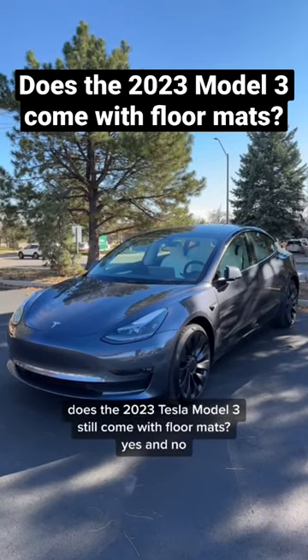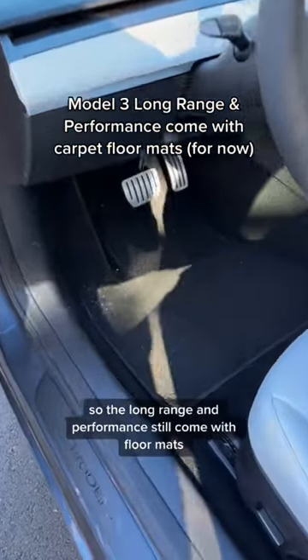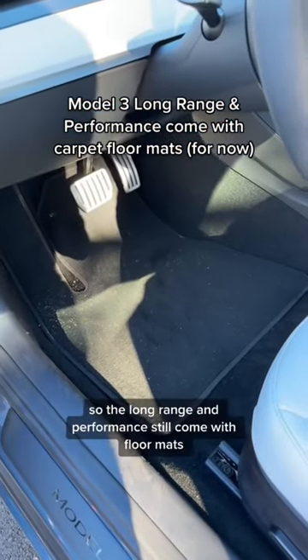Does the 2023 Tesla Model 3 still come with floor mats? Yes and no. The long range and performance trims still come with floor mats.